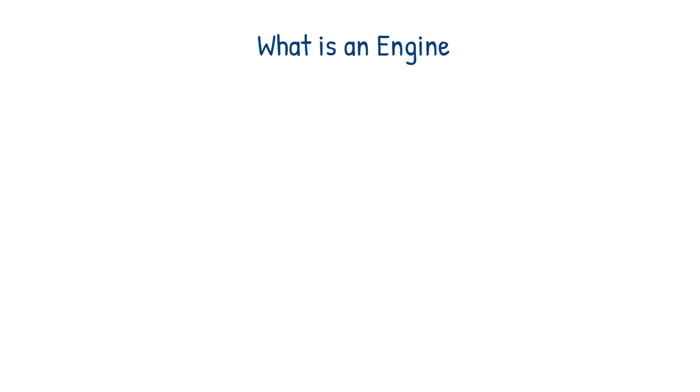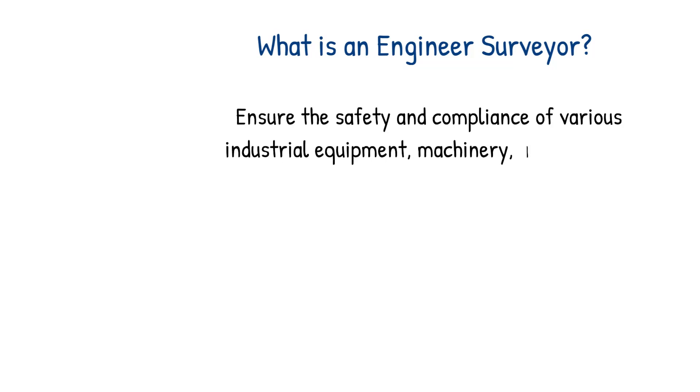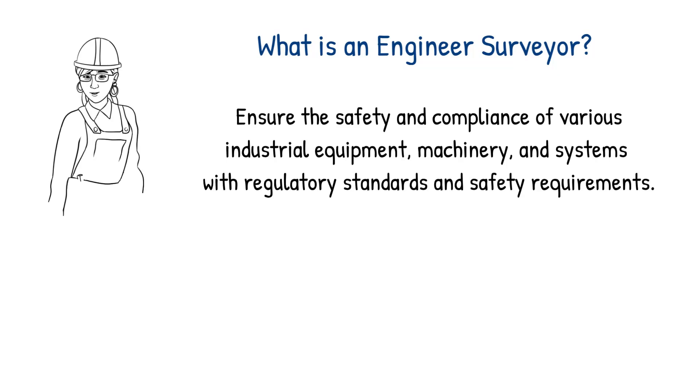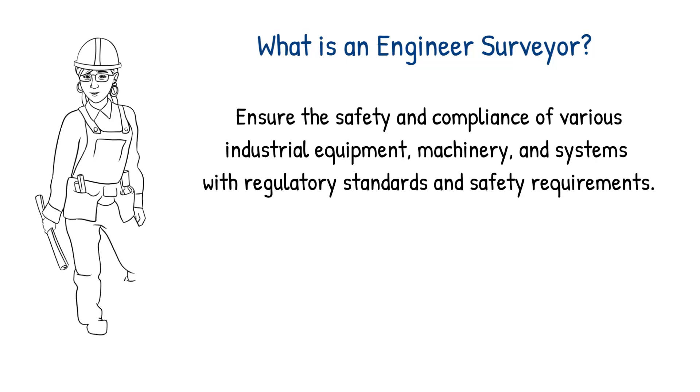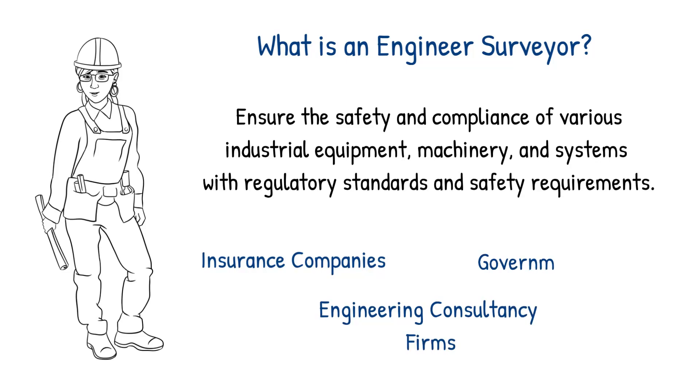In the UK, an engineer surveyor is a professional who specialises in ensuring the safety and compliance of various industrial equipment, machinery and systems with regulatory standards and safety requirements. They play a crucial role in risk assessment, inspection and certification of equipment to prevent accidents and maintain safe working conditions and must comply with all legal obligations. Engineer surveyors tend to work for organisations that provide inspection and certification services such as insurance companies, engineering consultancy firms and government agencies.